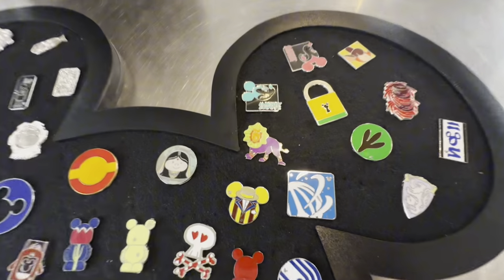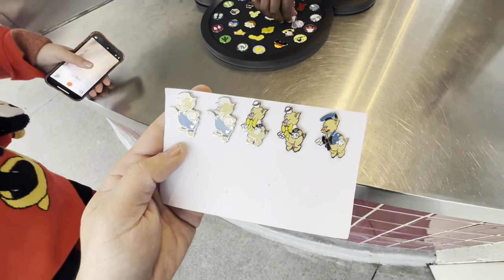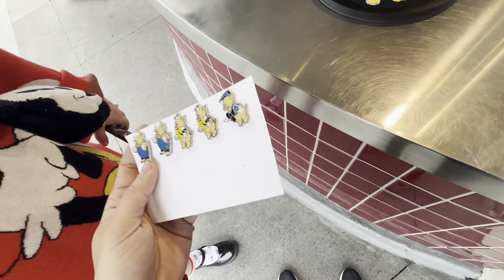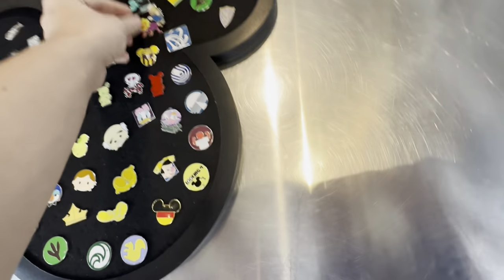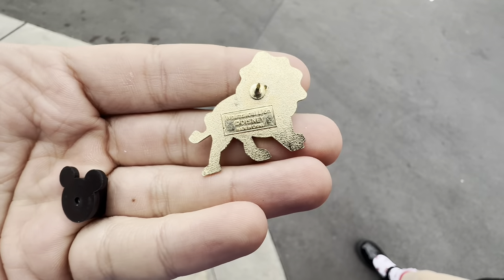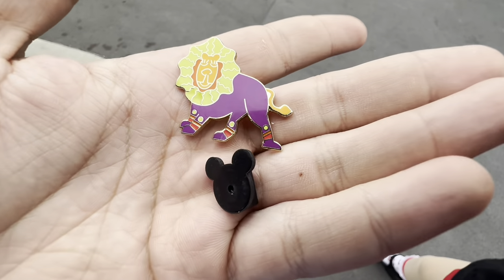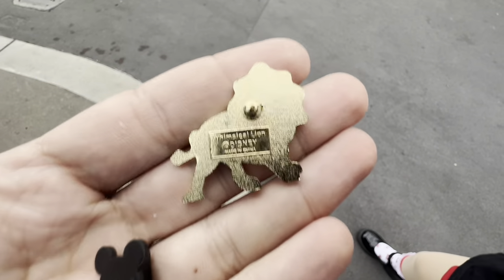Oh there is — it's the whimsical lion. I recognize that pin. I brought some piggies for trading. Oh, this little piggy went to the pin board. We're gonna trade a piggy for a lion. And there he is — he's the whimsical lion. I believe it's from an old Disney parade if I'm not mistaken, or maybe it's just Animal Kingdom. I'm not too sure.